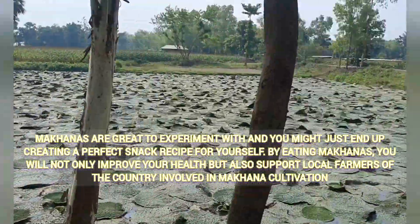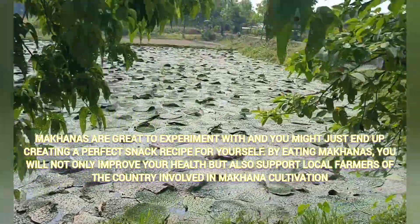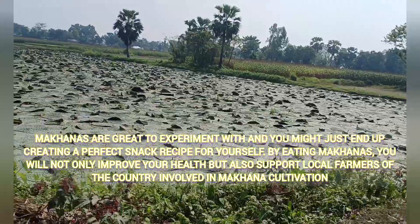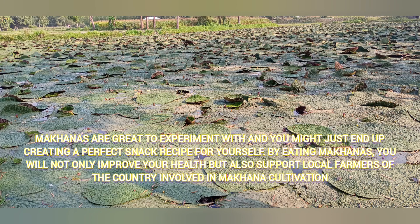Makhanas are great to experiment with and you might just end up creating a perfect snack recipe for yourself. This is very special for the farmers of the country involved in Makhana cultivation.